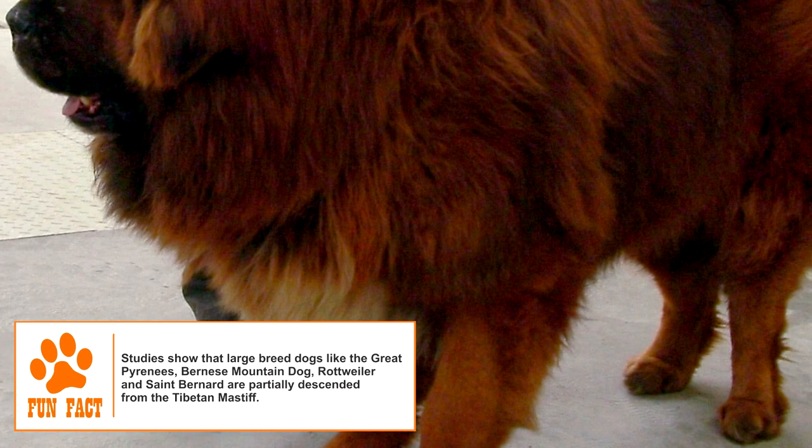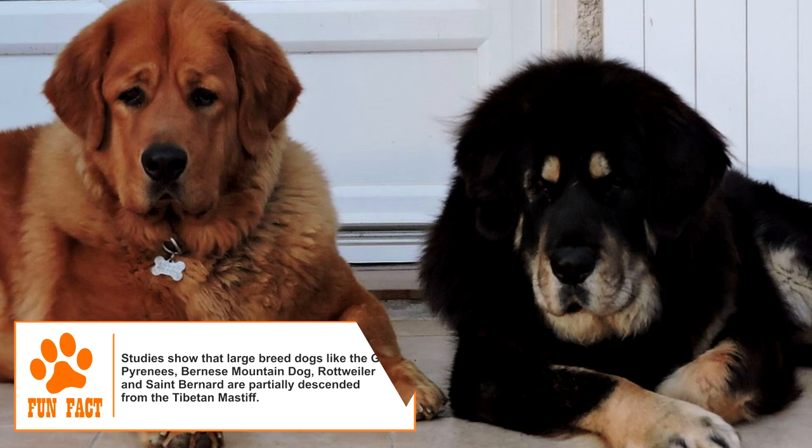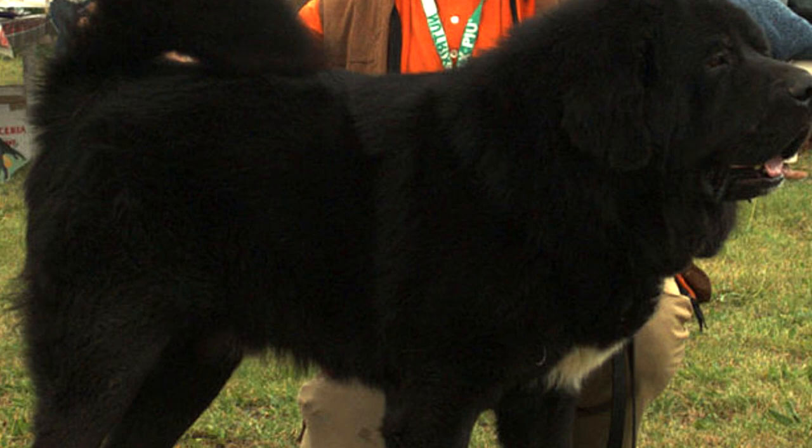The Tibetan Mastiff is a large and agile dog with a solemn appearance. Some breeders differentiate between the Monastery type and the Nomad type, both of which are born in the same litter. The Monastery type is more heavily boned and used for stationary jobs, while the Nomad type is used for mobile functions like herding. Males can reach heights of up to 33 inches and weight of 100 to 160 pounds. Females are slightly shorter and lighter.